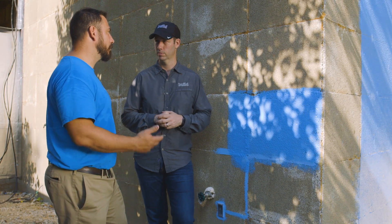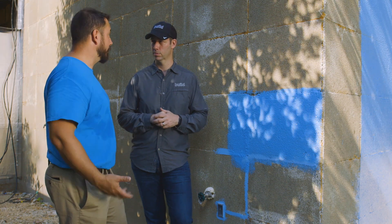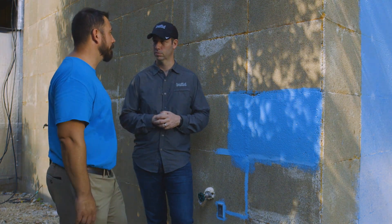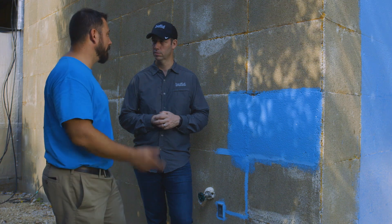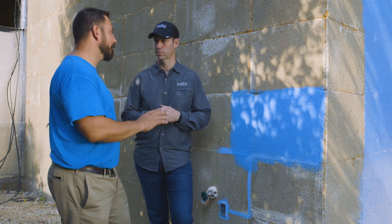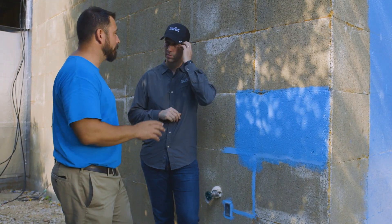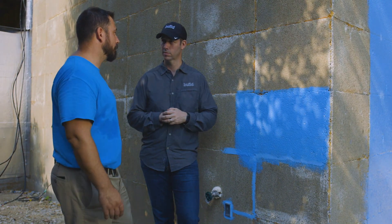For surface prep, you want a clean surface — nothing bonds well to dirt — so make sure there's no dirt, sand, or loose debris; just clean it off and brush it off. You don't need an 80-degree sunny day to apply this. It's a moisture cure product, so even damp or wet surfaces aren't going to give any issues whatsoever.